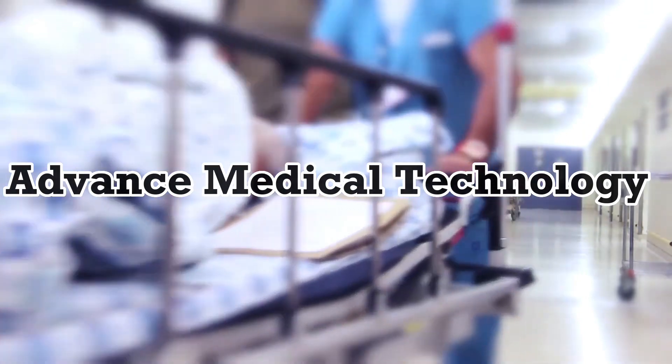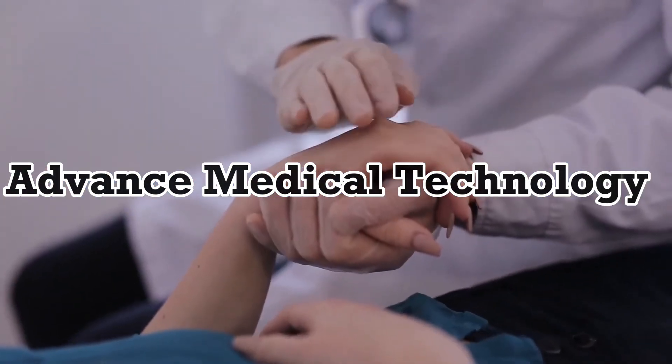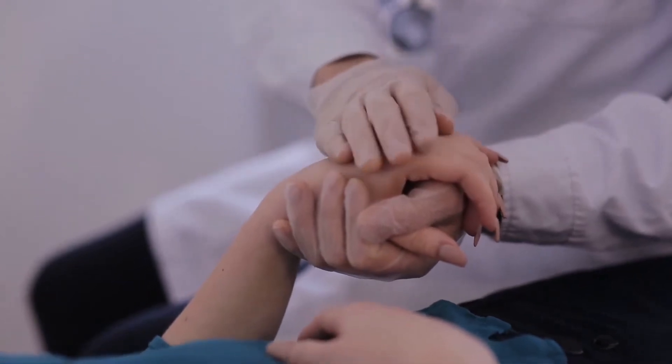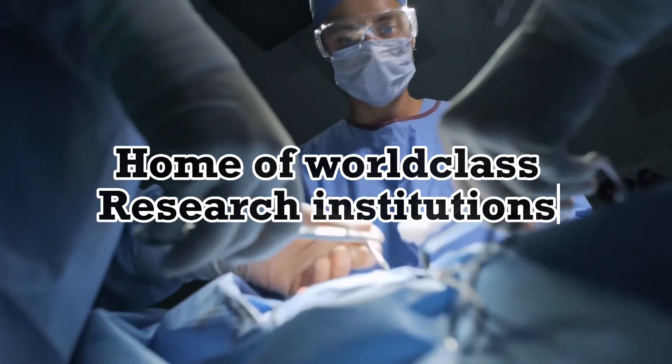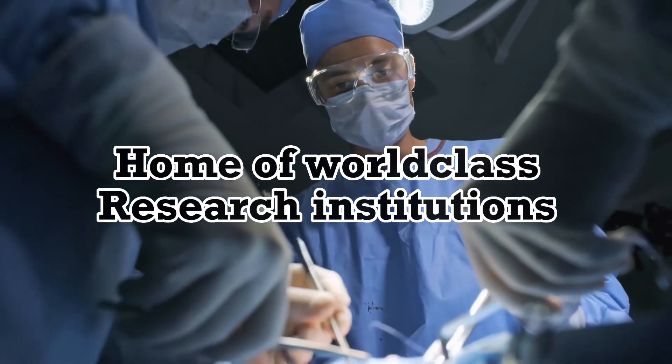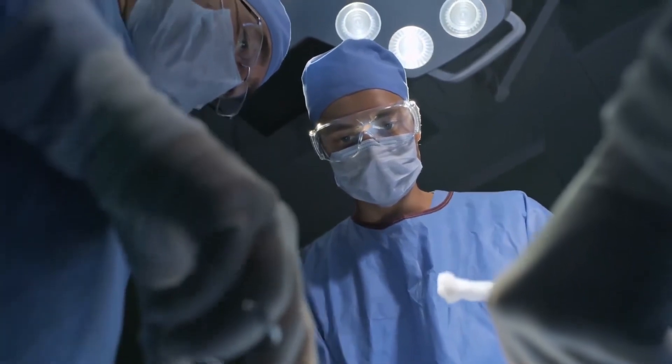Advanced medical technology. Sweden is known for its advanced medical technology and equipment, which is used to provide innovative and effective treatments to patients. The country is home to several world-class research institutions and medical companies, which are constantly pushing the boundaries of medical science.